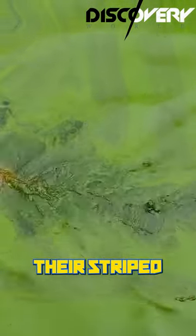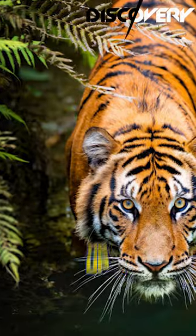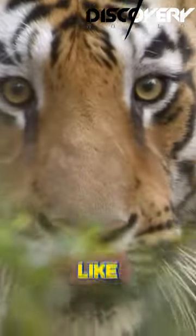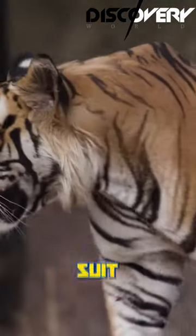From a distance, their striped skin helps break up their body shape, making it difficult for other animals to spot them. It's like wearing the perfect camouflage suit every day.